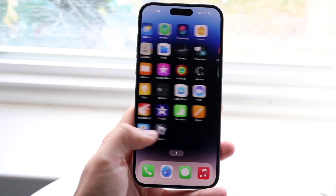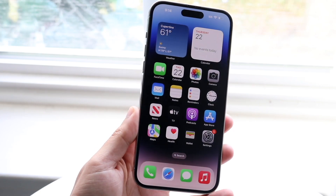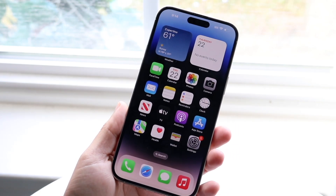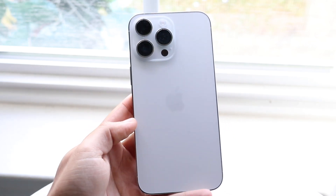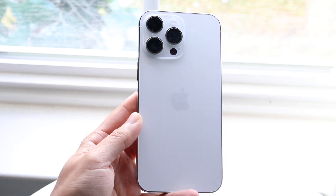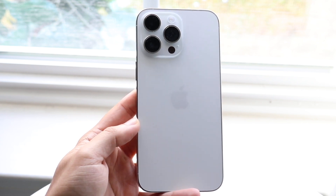The iPhone 15 Pro has been out for a little bit of time now, and this is probably the best iPhone you can pick up. It's a very solid iPhone with so much capability and performance. But there's an iPhone that is probably better than the iPhone 15 Pro that I would recommend to a vast majority of people — the iPhone 14 Pro Max.